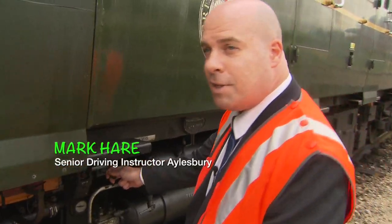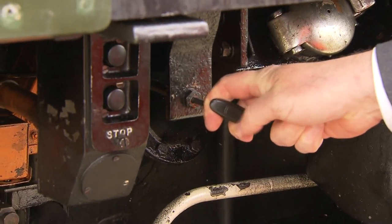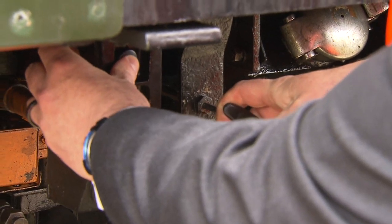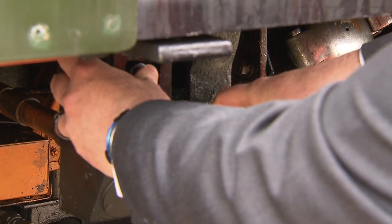So now I'm starting the engines from cold, which we do from the outside engine start buttons. I'm putting in the throttle control and starting the engines, which does take a few attempts sometimes.